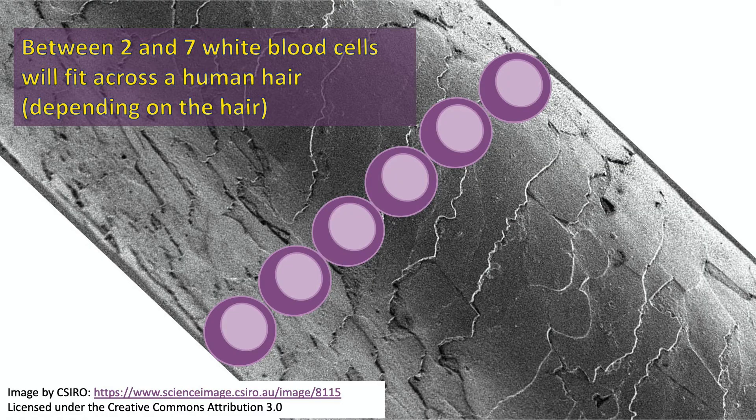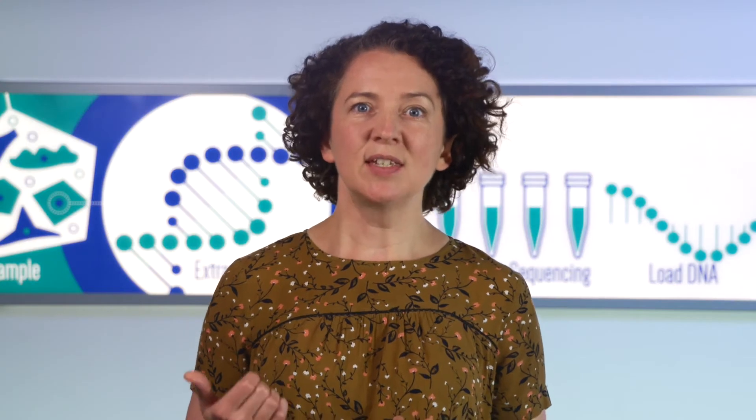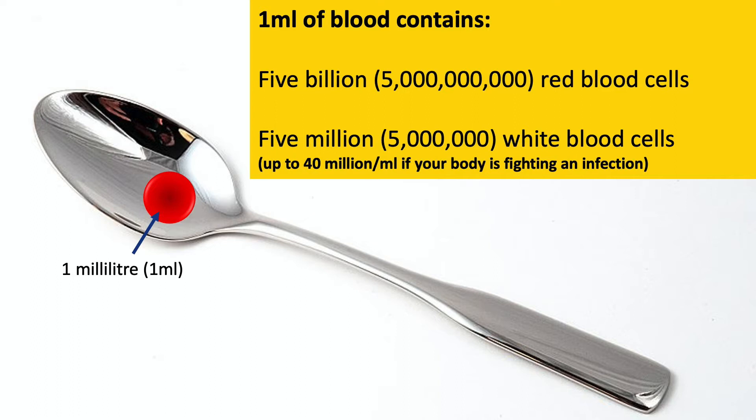I'll start off by talking about white blood cells. Just like all the cells that come together to form our body — our tissues, organs, skin, brain, and everything else — white blood cells are incredibly small, too small to be seen with the naked eye. A handful of white blood cells laid side by side is about the same width as a human hair. In just one milliliter of blood, there are five billion red blood cells and five million white blood cells.